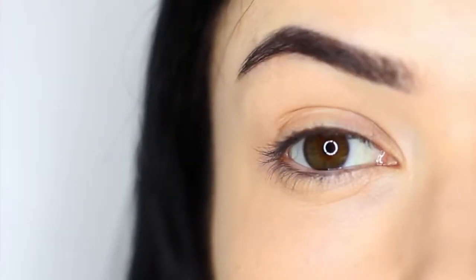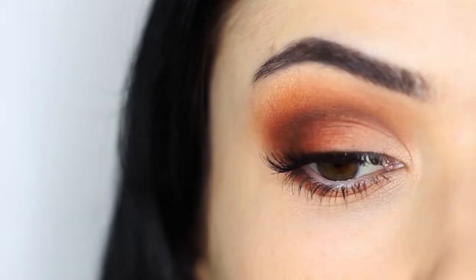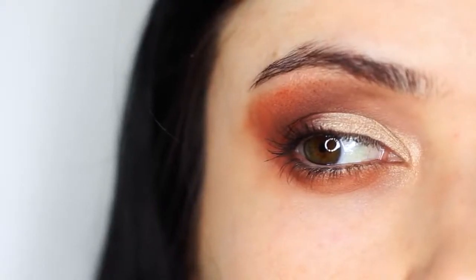The first mistake that I see a lot of people making is not filling in their brows. Brows make a massive difference — they are basically the framework for the look that you're trying to create and they will give you that polished finish. By not filling in your brows, you're going to get an uneven and undone look. It'll never look as good as if you filled them in.